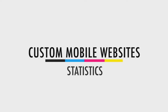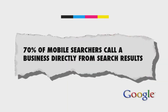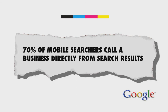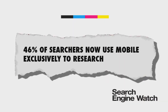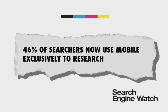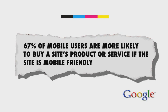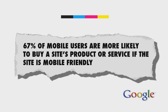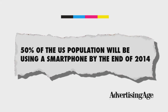Here are a few quick stats. From Google, 70% of mobile searches call a business directly from search results. From Search Engine Watch, 46% of searchers now use mobile exclusively to research. According to Google, 67% of mobile users say that when they visit a mobile-friendly site, they're more likely to buy a site's product or service. And from Advertising Age, 50% of the US population will be using a smartphone by the end of 2014.